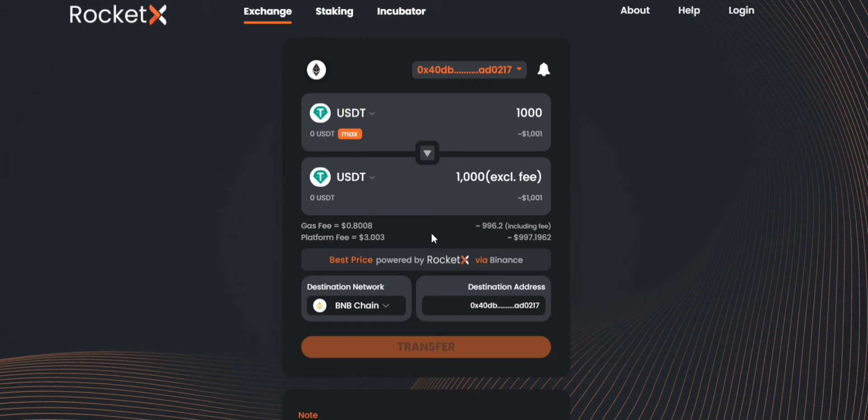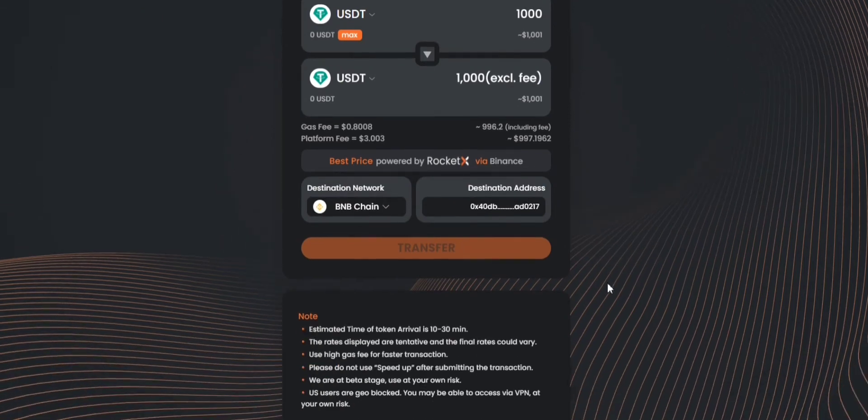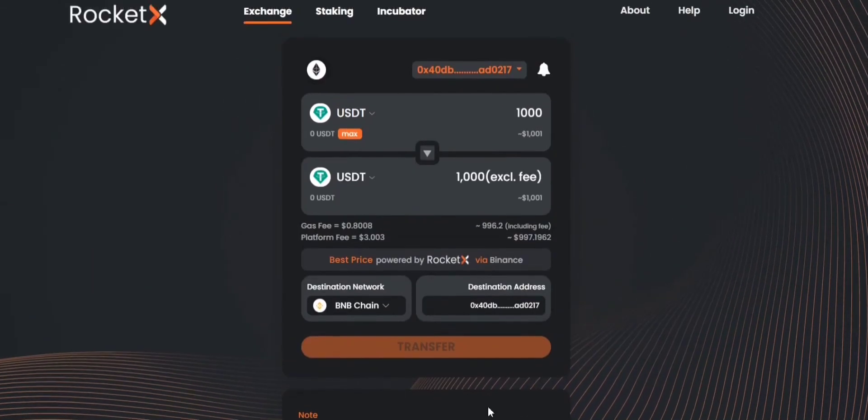A detailed breakdown of the overall fee is mentioned here. In the similar way, you need to read the disclaimer and click on transfer. The MetaMask notification will pop up showing you the gas fee associated with this transaction. Once you click confirm, your transaction will be initiated. It's that simple.